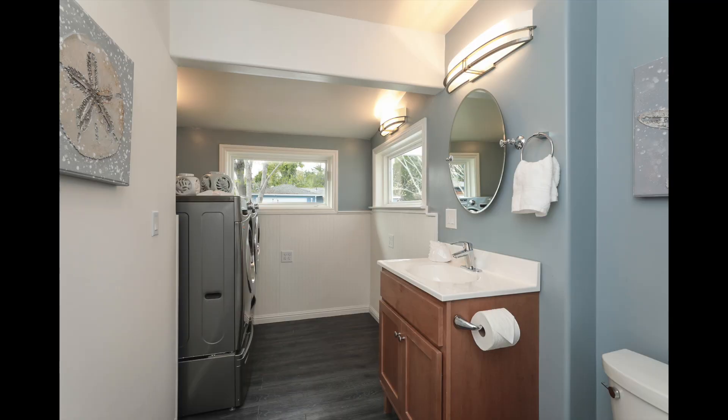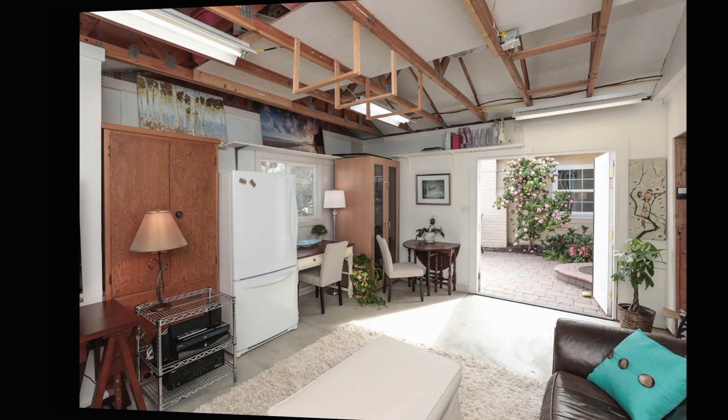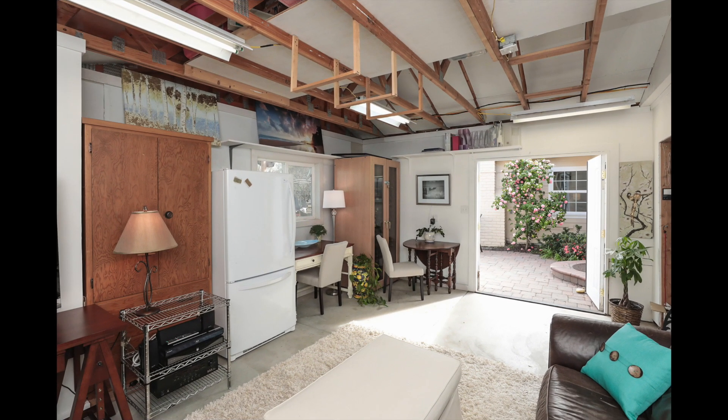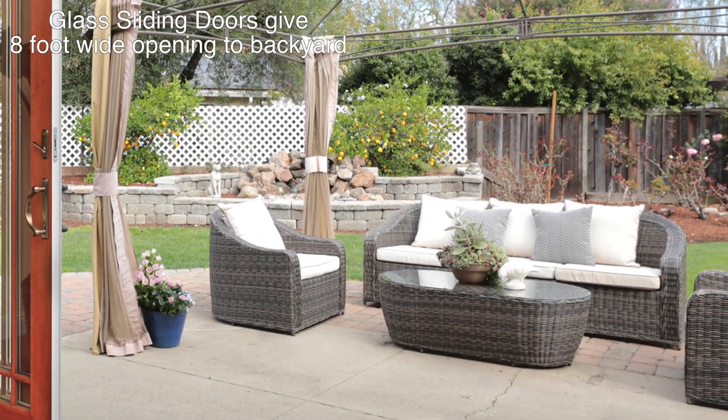This laundry room is big enough to convert to a third full bathroom. A bonus room attached to the two-car garage offers really useful additional living space, and there's lots of access to the outdoors and into the backyard.